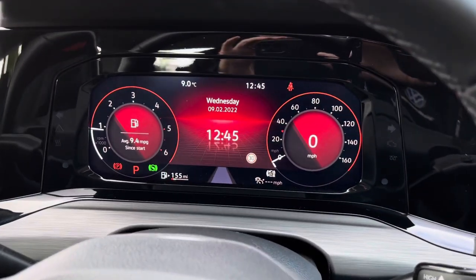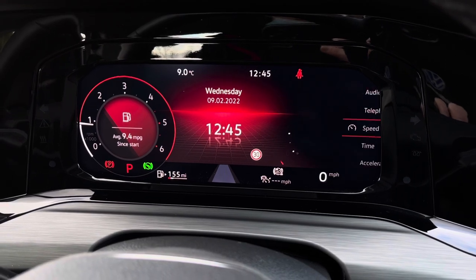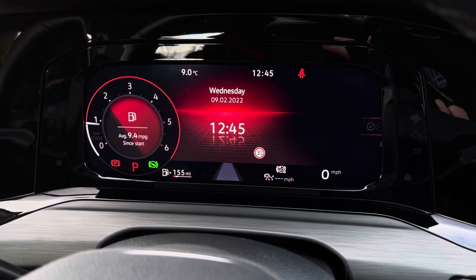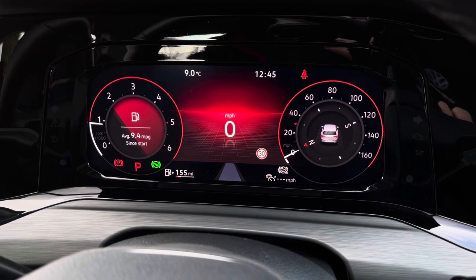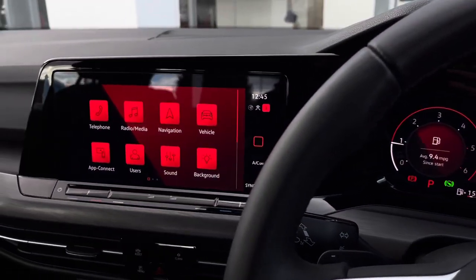Using the controls on the right, you can customise what you want to see in your Digital Cockpit Pro. This is where you find all your customisable menus and information, designed to enhance your driving experience further. Panning over to your infotainment system, we have a full menu available where we can access all the car's different features.